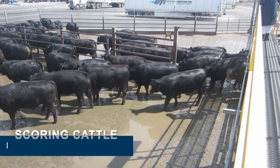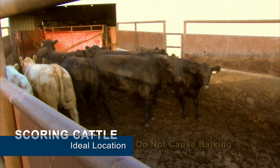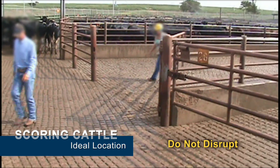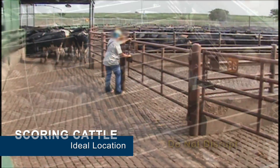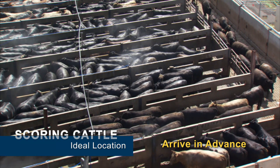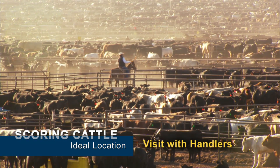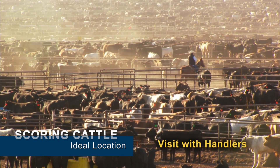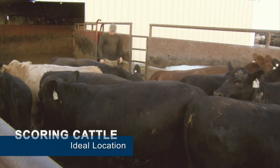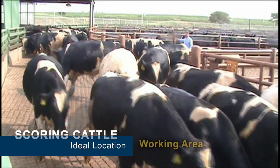When scoring cattle, the ideal location is one that allows the best view of the animals, including feet and legs. The location of the evaluator should not cause animals to balk, nor disrupt normal activities of feed yard or packing plant personnel. In a plant setting, it is best to arrive in advance to become familiar with animal movement and handling procedures. In a feed yard, it may be necessary to visit with the cowboys or other cattle handlers to discuss how animals will move in selected scoring locations, which may include where animals exit a pen scale, a drover's alley behind feeding pens, or the working area.